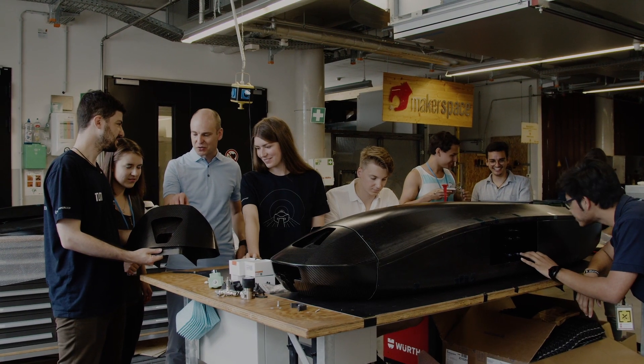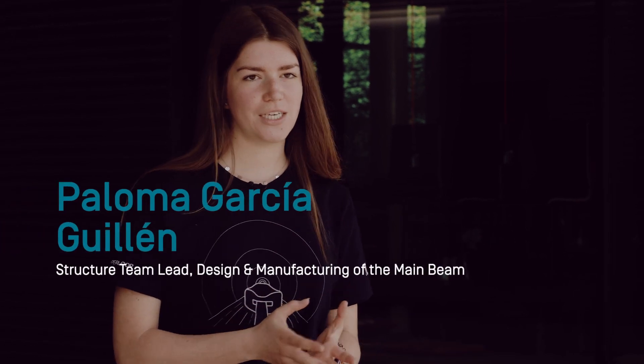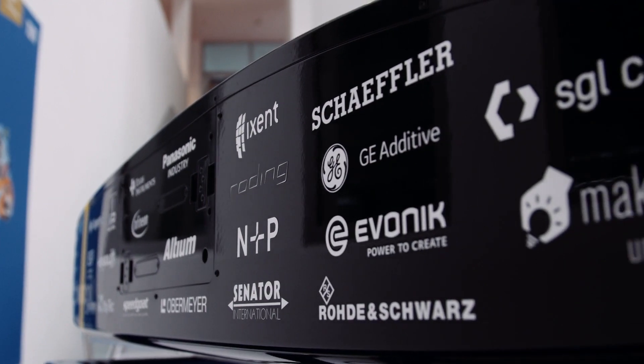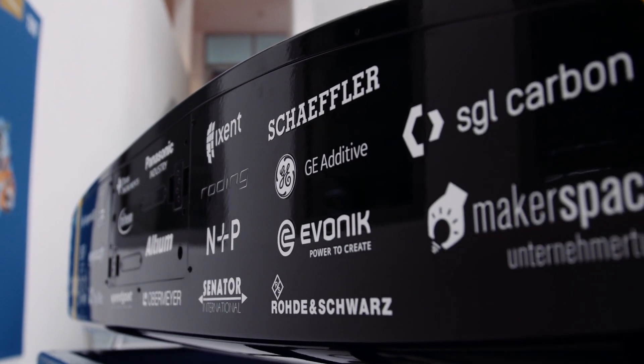The two main components of our pod made of carbon fiber are the main beam, which has to withstand enormous forces, and also the shell. They have to be stiff, but also lightweight. Thanks to SGL, we could choose between a wide variety of materials to meet these requirements.